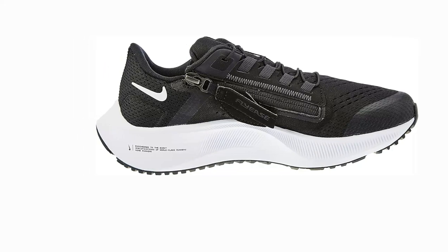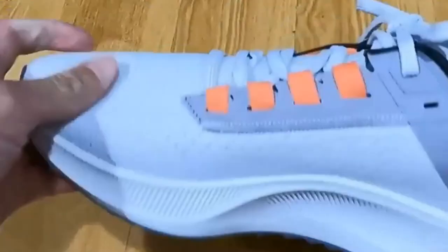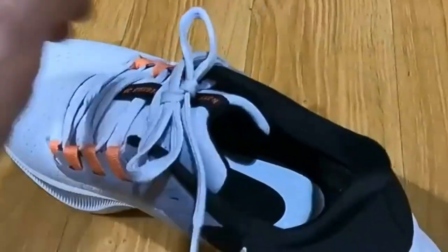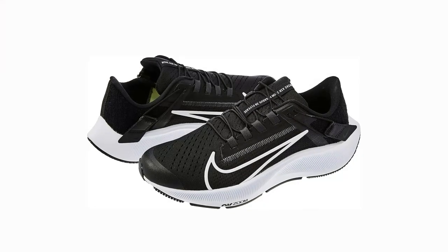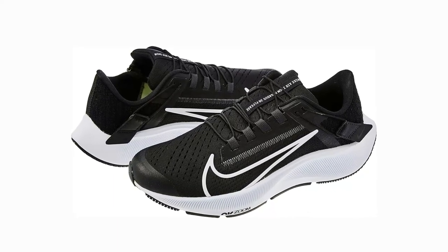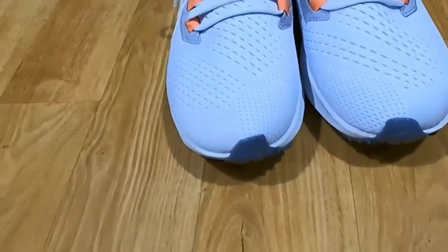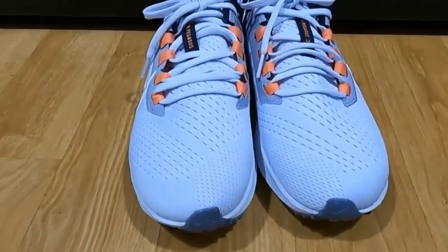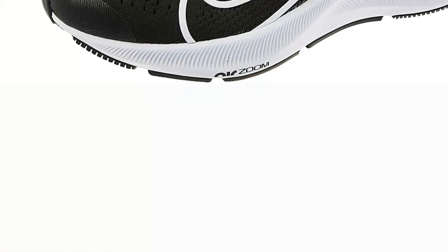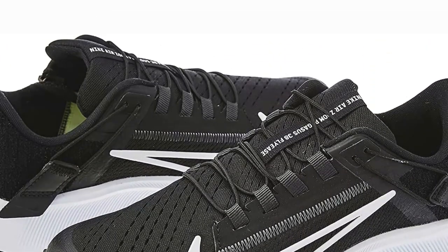Pros: Ultralight and breathable. Rocker design for great energy return. Glossy tongue. Air zoom unit in the forefoot is double the size of prior models, providing increased elasticity. Cons: This shoe features a zipper and laceless design — some people adore it, while others prefer conventional laces. Some reviewers comment that the foam components of the shoe are readily destroyed and soiled, which may make them less suitable for uses beyond treadmill use.